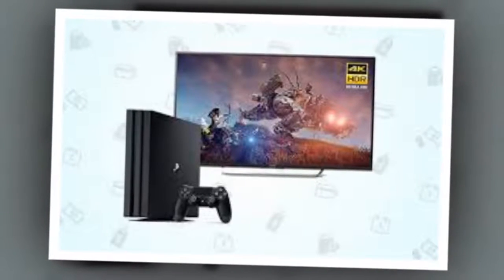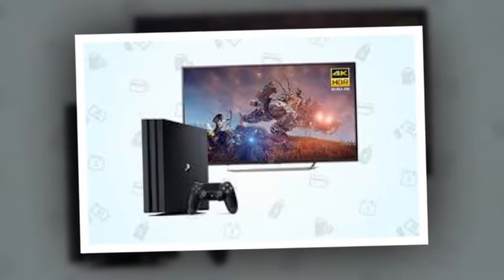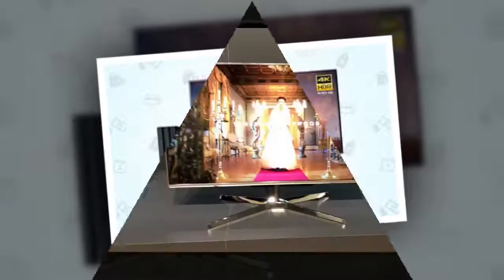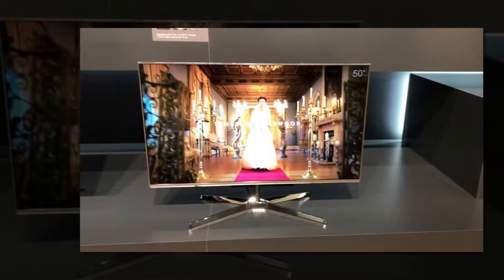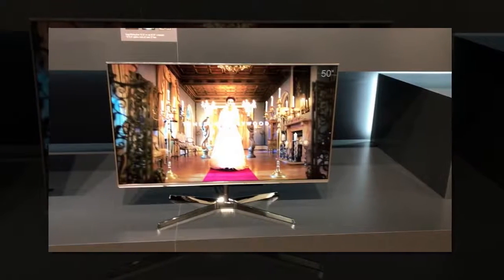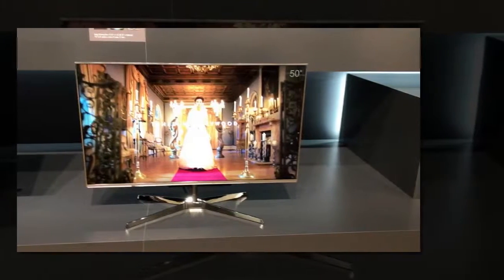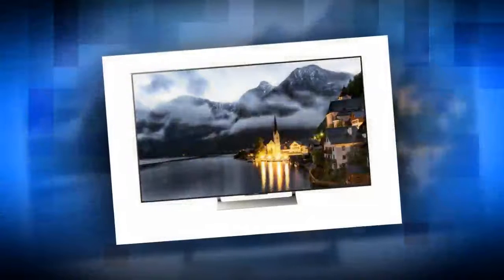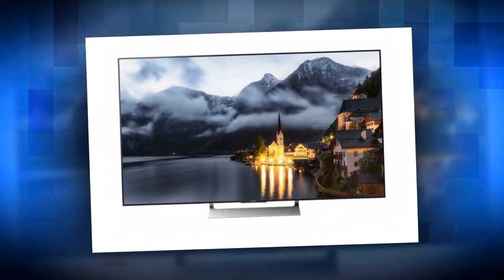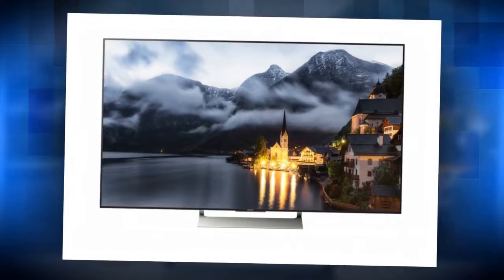Panasonic TXC X750B review — the best 4K HDR TV for the Xbox One X and PS4 Pro. If you're after a big TV that comes in under £1,000 that feels ideal for gaming, the Panasonic TXC X750B range may well be for you. Panasonic is marketing the TV range as the perfect fit for gamers keen to get the most out of their new HDR and 4K capable consoles, and with good reason.